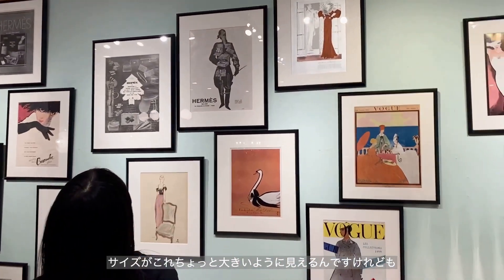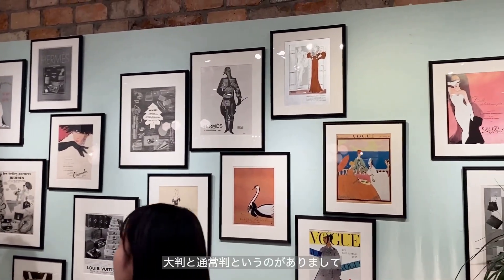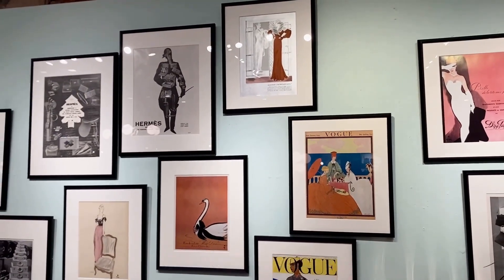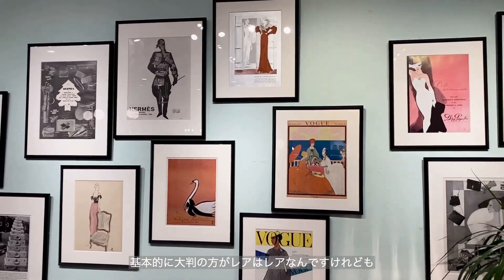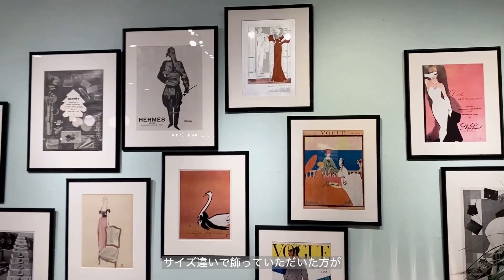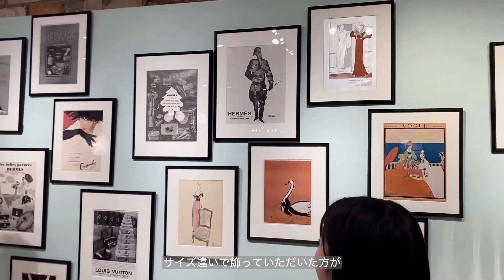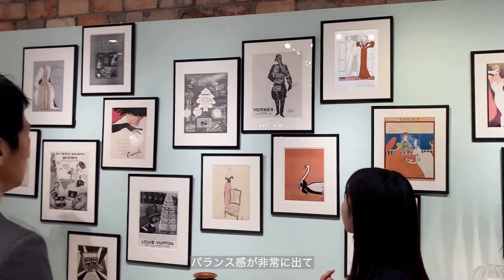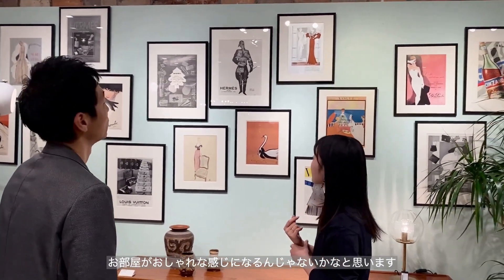これはエルメスがクリスマスに出していたもので、あんまり通常のものよりは手に入りにくいんですけれども、クリスマスツリーが描かれたエルメスの100年くらい前のアドが展開になっています。この時期に一つこういうのをぜひ壁面に飾っていただいて、クリスマスを楽しんでもいいかなと思いますね。大判と通常版というのがありまして、基本的に大判の方がレアなんですけれども、大きいのと小さいのをサイズ違いで飾っていただいた方がバランス感が出て、お部屋が少しオシャレな感じになるんじゃないかなと思います。